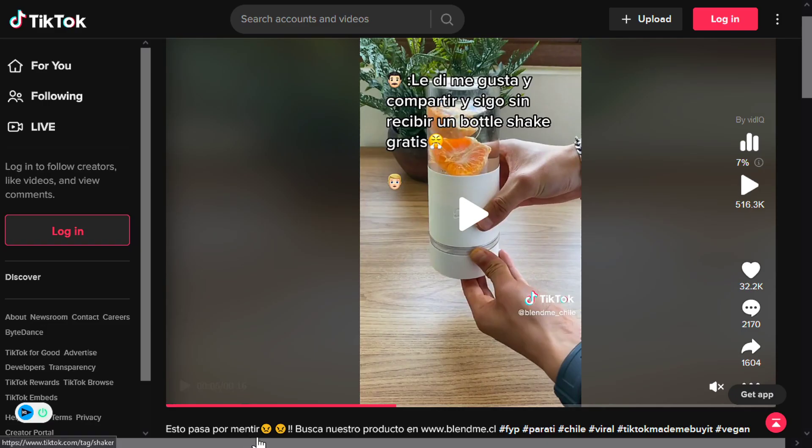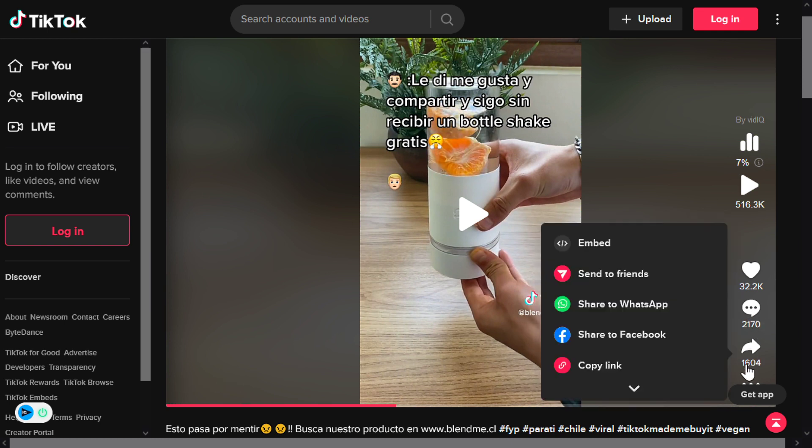The TikTok ad has 516,300 views, 32,200 likes, 2,170 comments, and 1,604 shares.